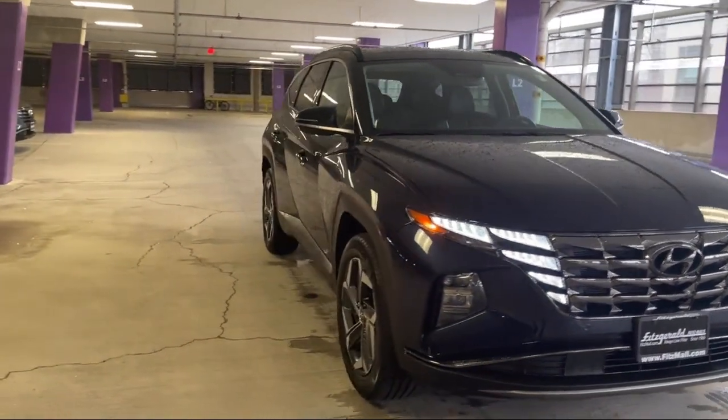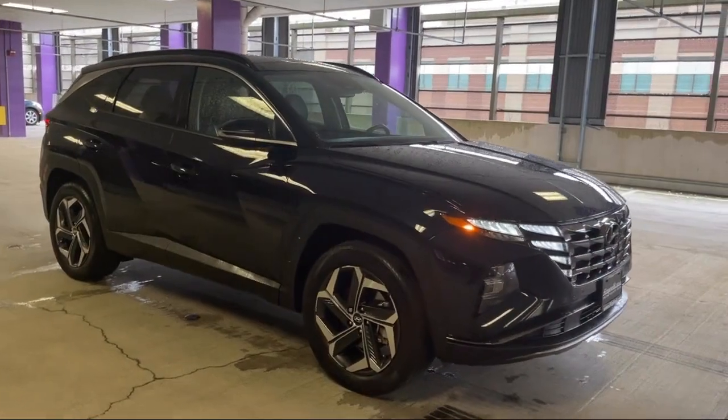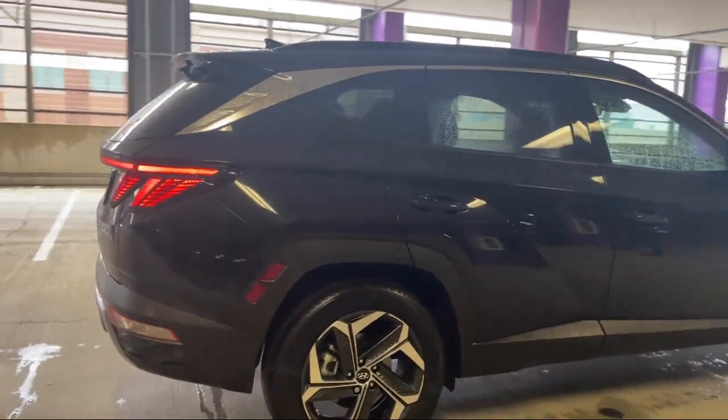It comes equipped with Driver Attention Alert System, Driver Seat Power Adjustment Lumbar, Steering Wheel Mounted Phone Controls, Leather Trimmed Steering Wheel, Steering Wheel Mounted Voice Control, and USB.